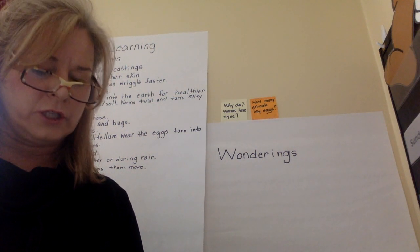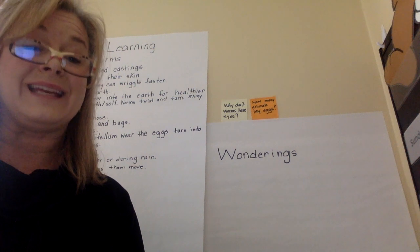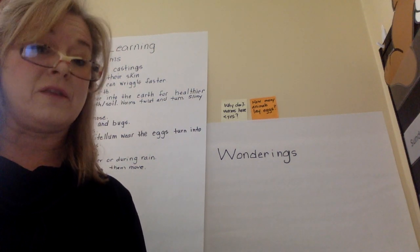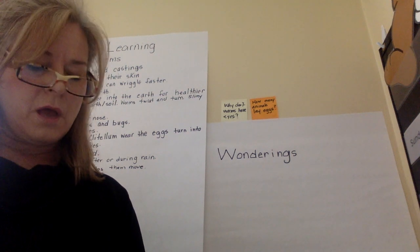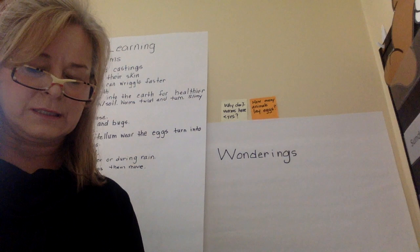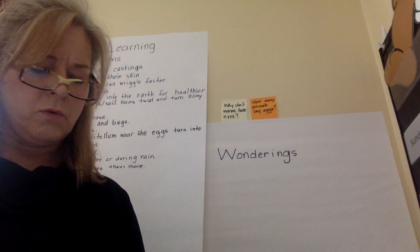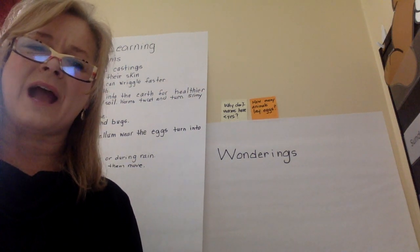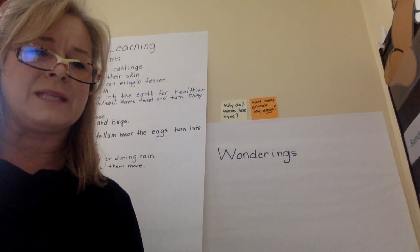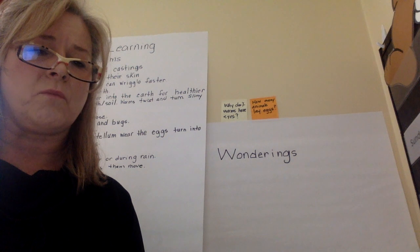Worms, especially night crawlers, usually only come out at night. Why do you think that? Because the sun would dry them up — you're right! Why do worms come out when it rains? Because the soil is too wet and their tunnels are flooded. We also thought they came out because they wanted to get wet and be slimy, and it helps them stay moist.